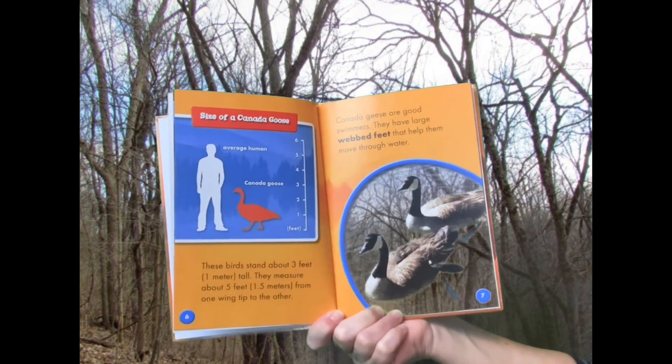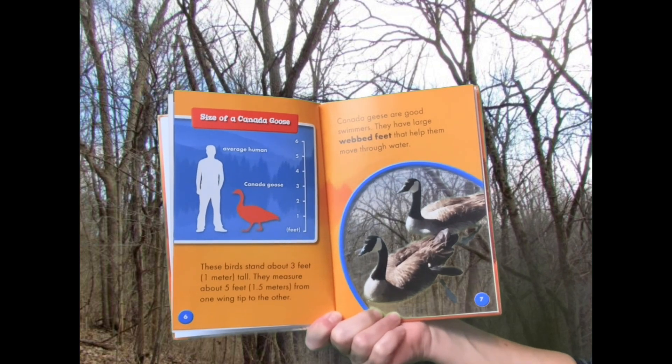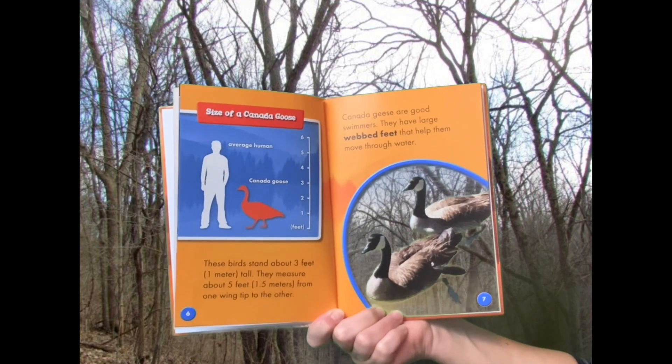Size of a Canada Goose: These birds stand about three feet tall. They measure about five feet from one wingtip to the other. Canada Geese are good swimmers. They have large webbed feet that help them move through the water.